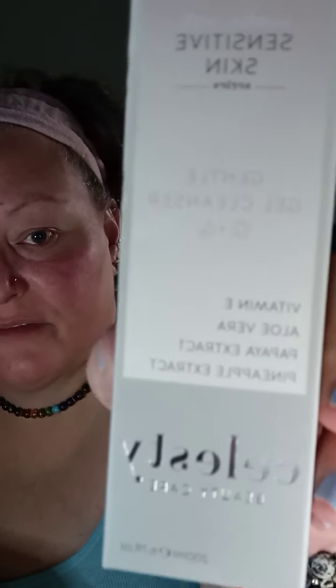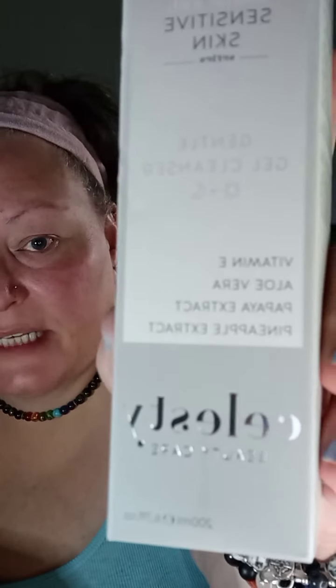Okay, so this is after I've already tried some of the skincare line, not all of it. This is number one — my gentle gel cleanser for sensitive skin. It has vitamin E, aloe vera, papaya extract, and pineapple extract. That's number one.